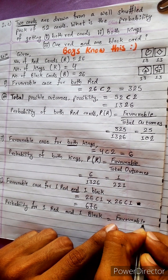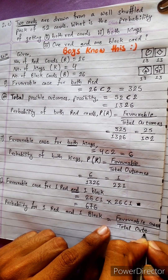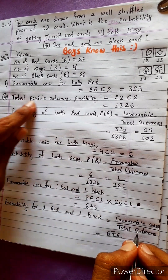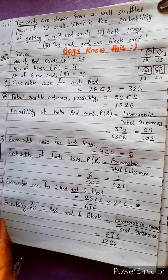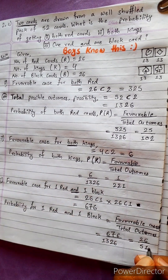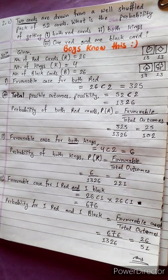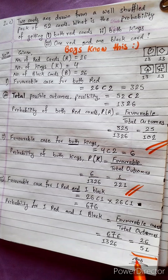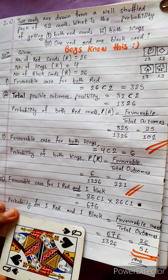Probability for one red and one black uses the same formula: favorable cases divided by total outcomes. Favorable cases is 676 and total outcomes is 1326. Dividing: 676 by 1326, the probability is approximately 0.5, meaning it is a nearly probable event. All answers are verified and correct.